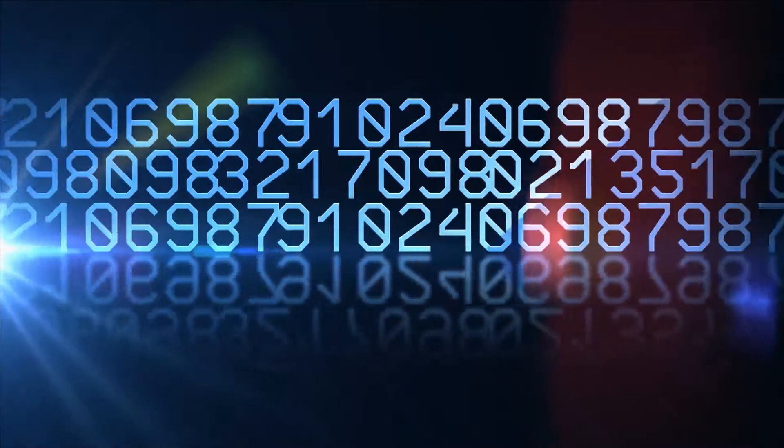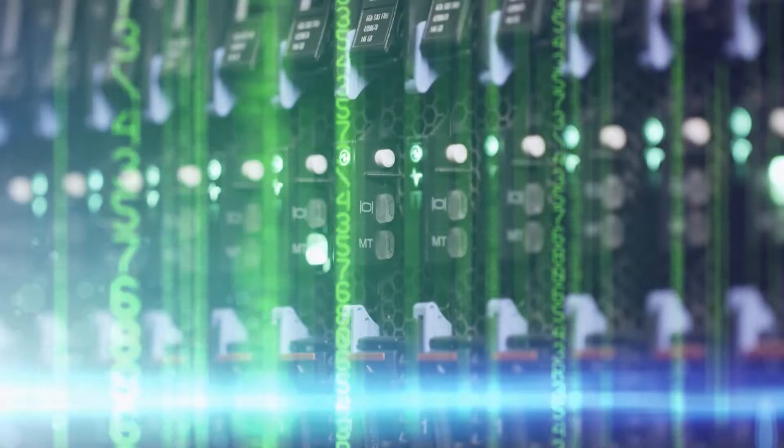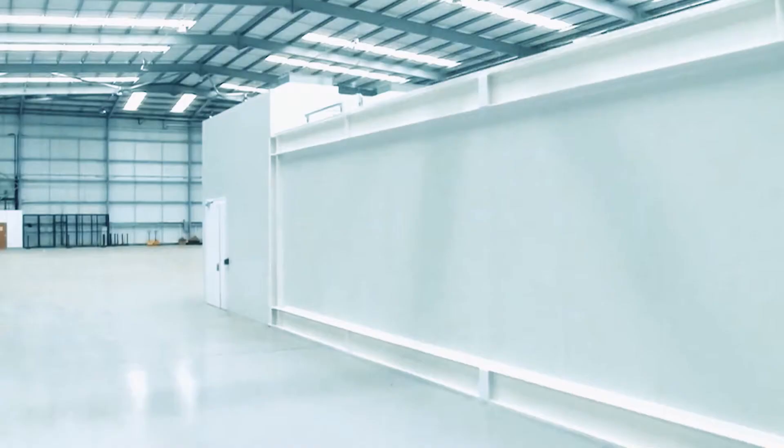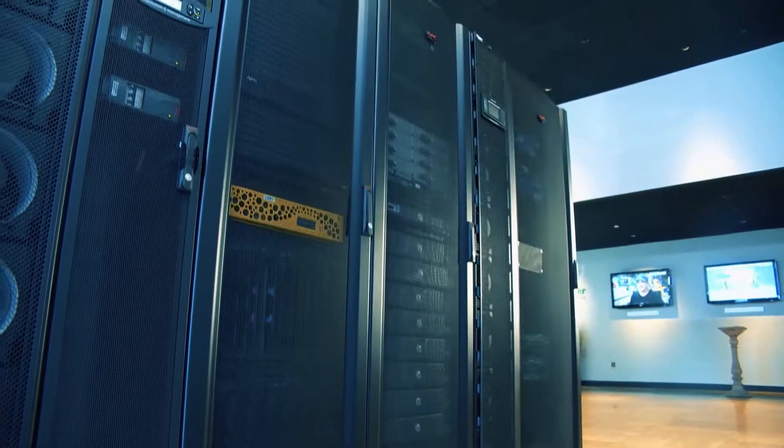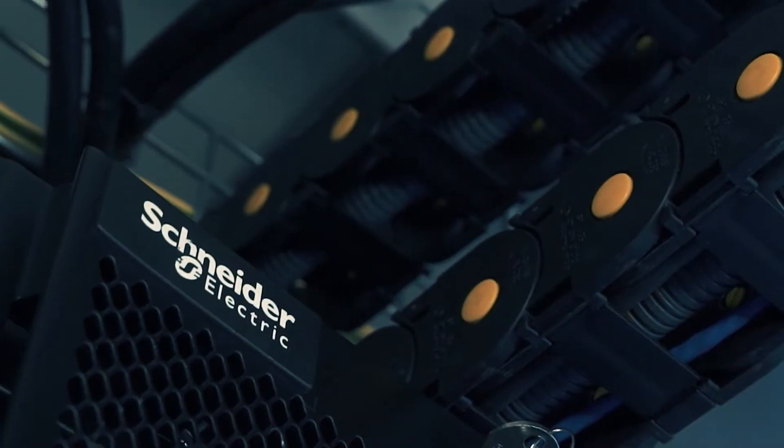Today we expect data to be at our fingertips at all times. Global IP traffic is expected to triple in the next five years, and that means an ever-increasing need for data centers to be on demand and on the edge of wherever it's needed. What's really needed is data centers — we're seeing a huge growth in data centers today in the build-out of data center space.